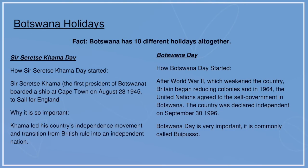Botswana holidays. Botswana has 10 different holidays altogether. Sir Seretse Khama — the first president of Botswana — boarded a ship at Cape Town on August 28, 1945, to sail for England. Khama led his country's independence movement and transition from British rule into an independent nation.